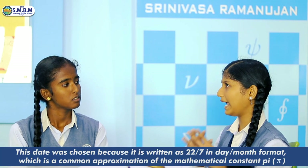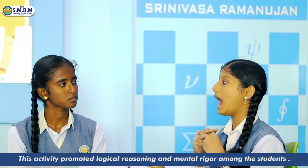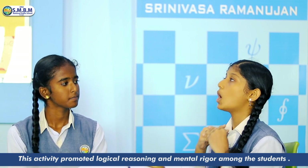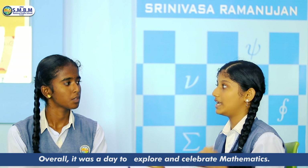But why are we celebrating Pi Approximation Day specifically on July 22nd? July 22nd was chosen because the fraction 22/7 is a common approximation of pi, where 7 stands for the month July and 22 stands for the date. Although it is not completely accurate, it is a simple, close approximation used in various calculations.